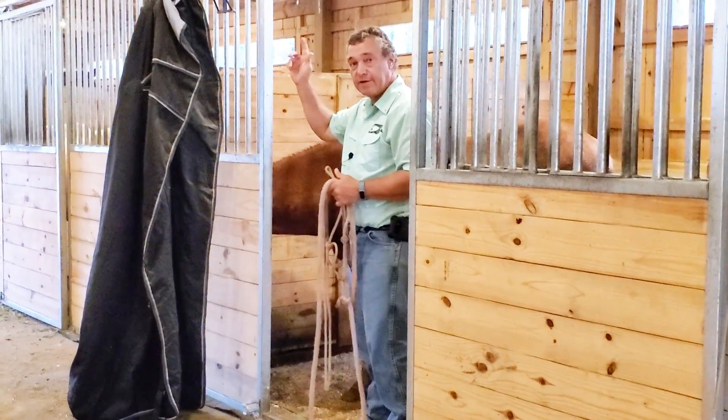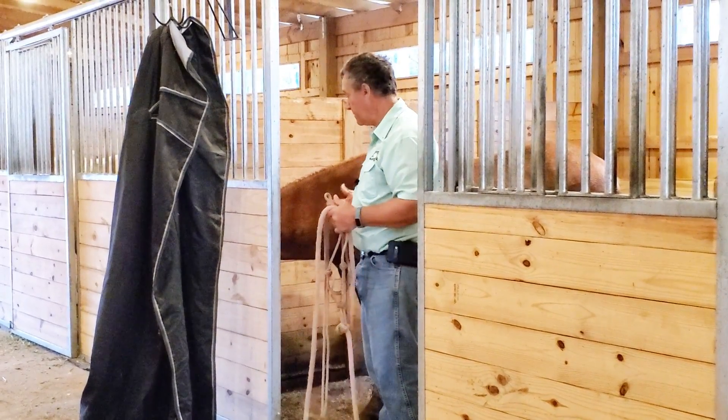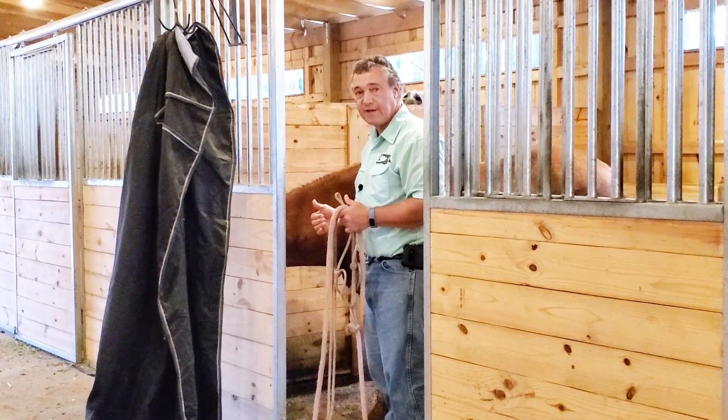So this is Scout. I'll put a link up top or down in the comments to some of the other videos I've done with him. He's come a long ways — this is a really nice horse. If you want to see what I've done with him so far to get him to this point, check those out. Until next time, thank you for watching.